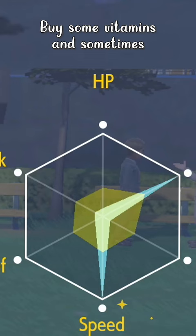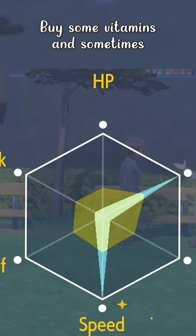So buy some vitamins — and sometimes you can come across them on the ground. Thanks for watching, be sure to subscribe and follow for even more Pokémon Scarlet and Pokémon Violet content.